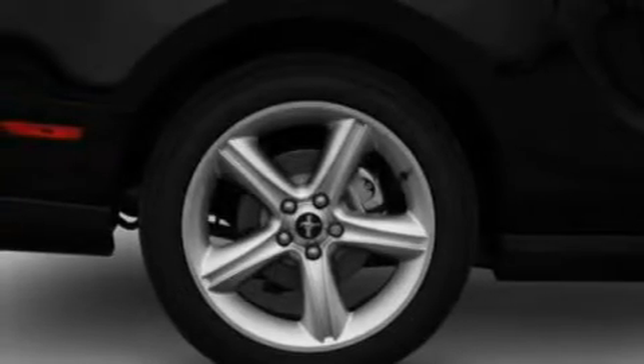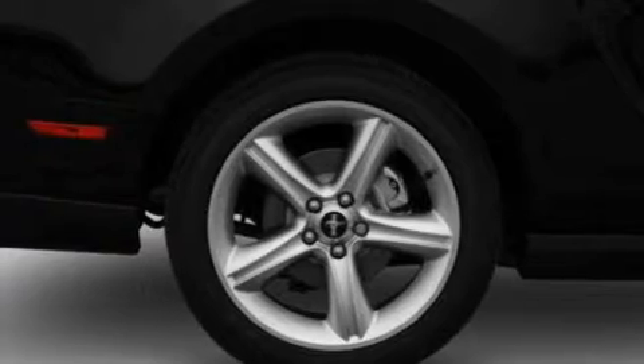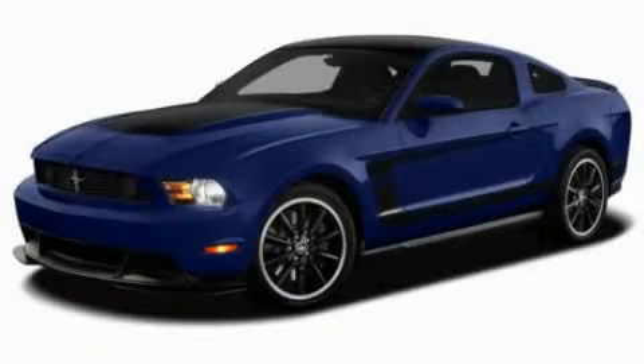And an anti-theft protection system. With an EPA estimated rating of 29 miles per gallon on the highway, this automobile is clearly a fuel-efficient choice. Stop by today and test drive this automobile for yourself.